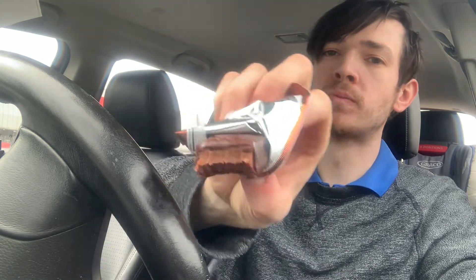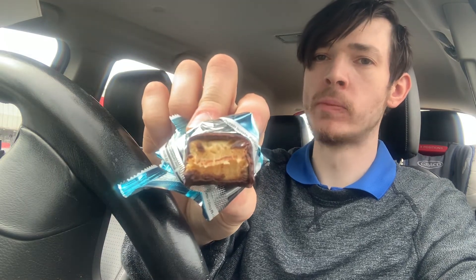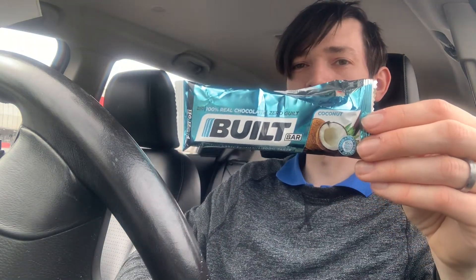Double chocolate — that one's soft, really smooth. 130 calories, 17 grams of protein. That one's really light. A lot of these are really filling, but that one is actually really smooth and light and easy to get down. Coconut — one of my favorites, like I've said. 130 calories, 17 grams of protein.